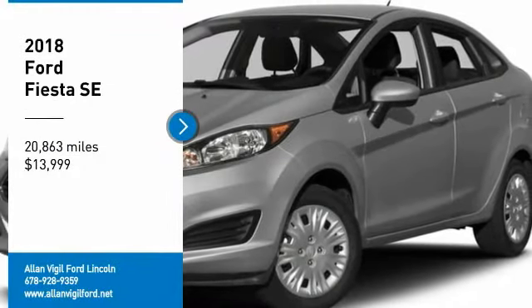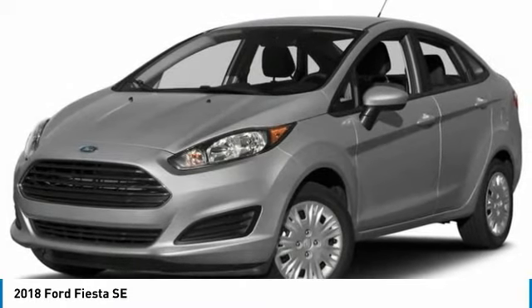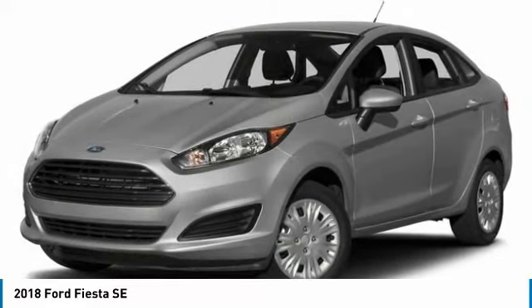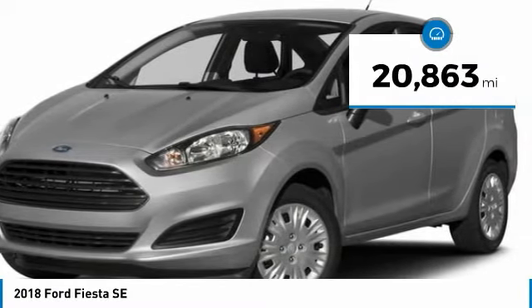Stop by and take a look at the 2018 Fiesta. Ford will be offering a wide range of options and accessories on the Fiesta in a play to make the Fiesta highly customizable to fit the preferences of its drivers, and it is priced below $15,000. This vehicle has less than 25,000 miles.